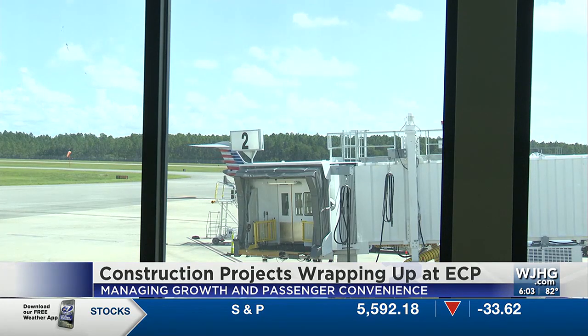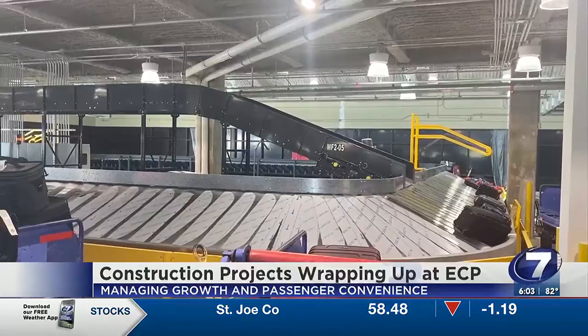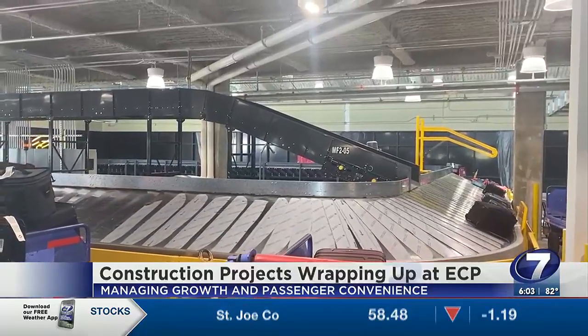We've got two construction projects that we're starting to wrap up. One of those is the bag room — that's where your checked luggage goes so it can make it to your plane. It's essentially done. It's operational right now. We're just finishing up some aesthetic things.